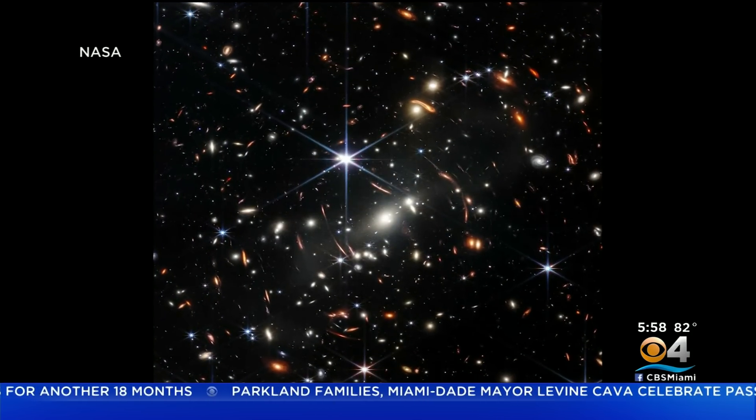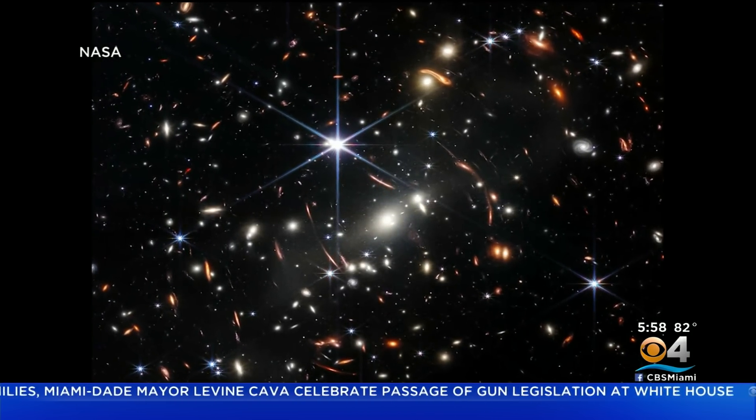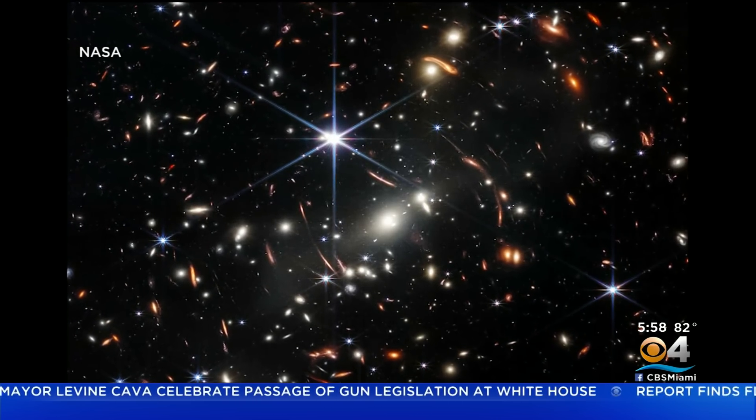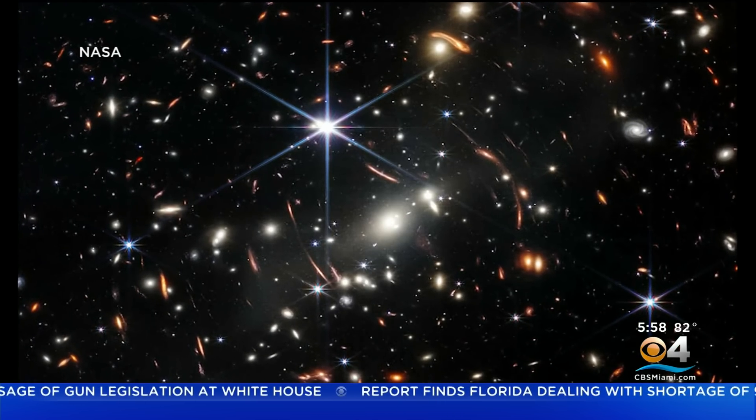The Webb's images will help scientists understand how stars, star clusters, planets, galaxies, and black holes are formed, while unraveling some of the universe's biggest mysteries. Reporting for CBS News.